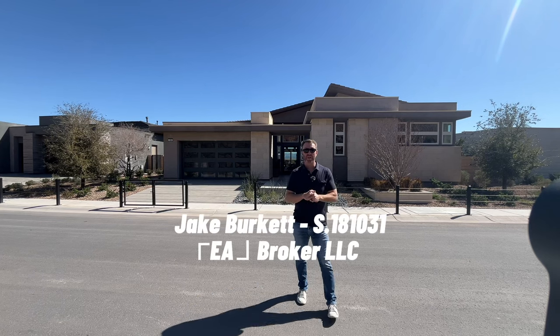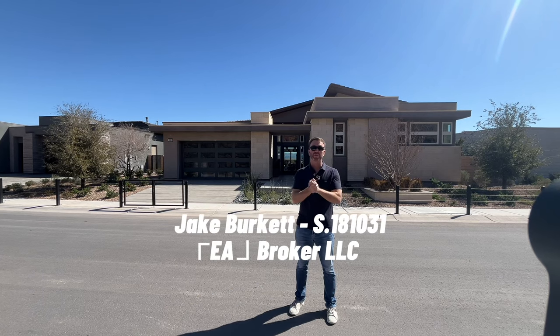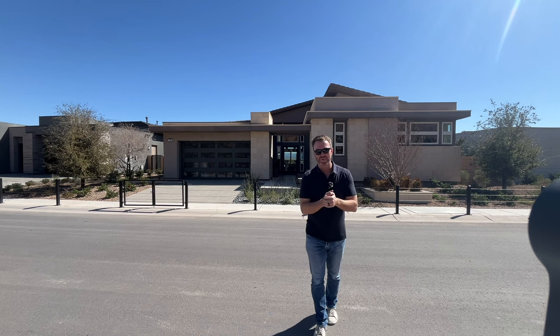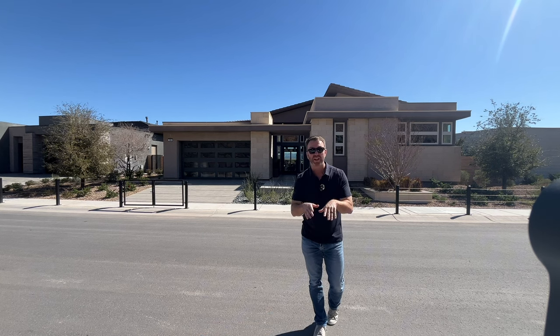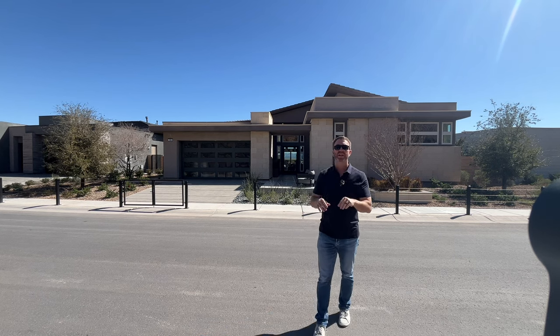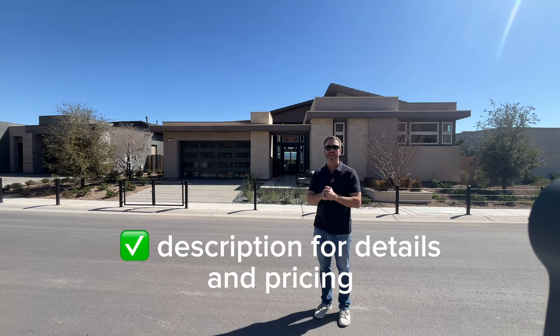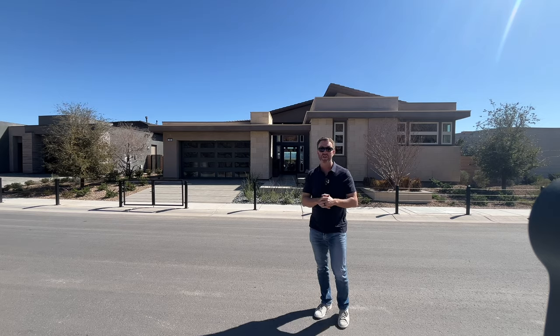Good afternoon, everyone. It's Jake Burkett with Real Broker. Thanks so much for joining us, wherever you're joining us from. Got another fantastic home tour for you today. We are in Lake Las Vegas, in a brand new Toll Brothers community. This model behind me is the Vinci. I believe that's how it's pronounced, but let's go take a look, shall we?